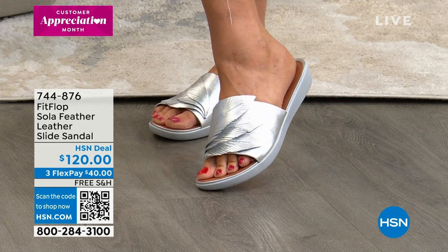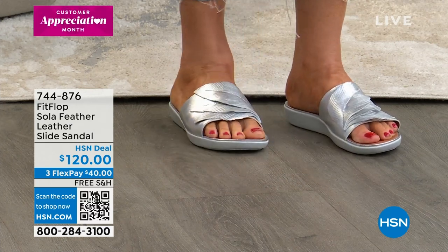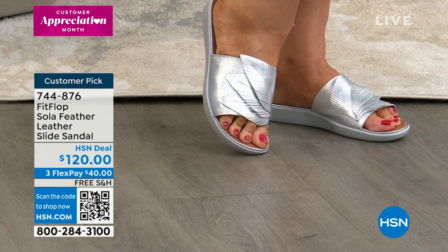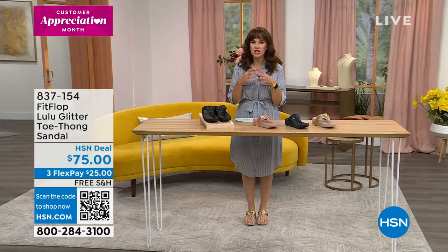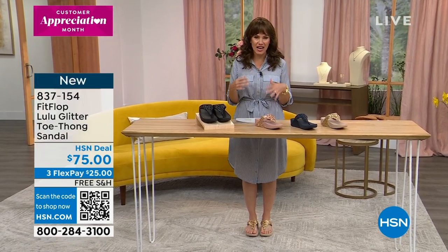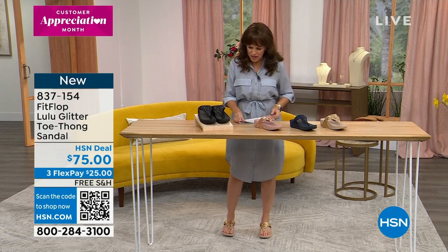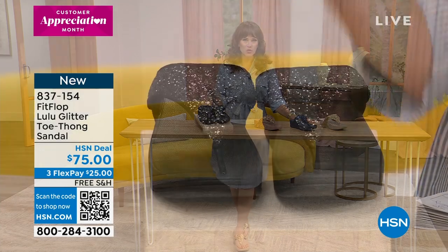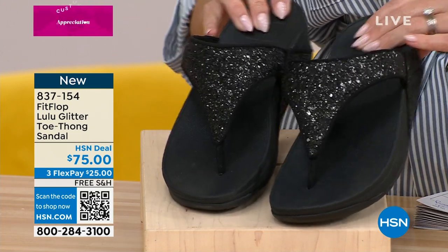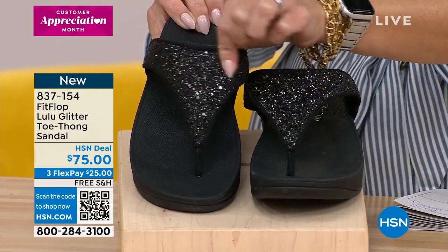We do have some fun metallics — loving seeing the silver, that bright pop of metallic, it's just like jewelry for your feet. Everything in my show is on free shipping and handling, which I was super excited about because who's ready to wear comfortable spring and summer shoes? It's all about feeling the incredible technology underneath your feet, the APMA Seal of Acceptance, and we'll talk about all of that as we dive into some of FitFlop's most beloved styles. We've got some brand new items, including the one we're going to start off with — brand new from this line, we've got the Lulu, a glitter toe thong sandal.